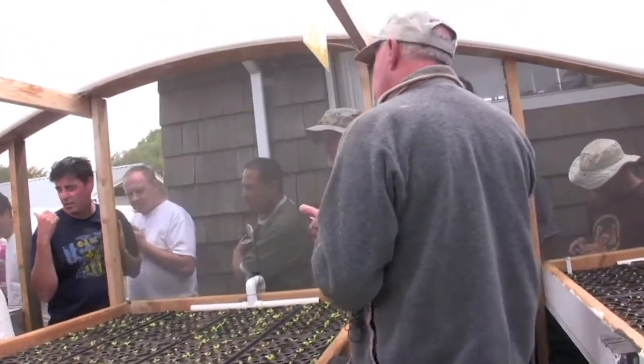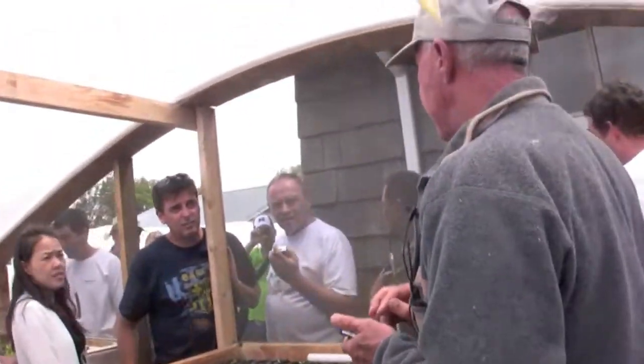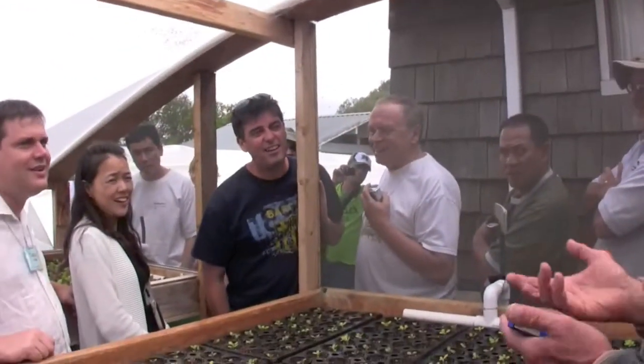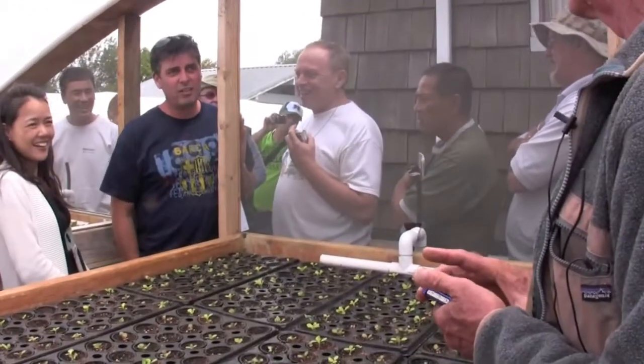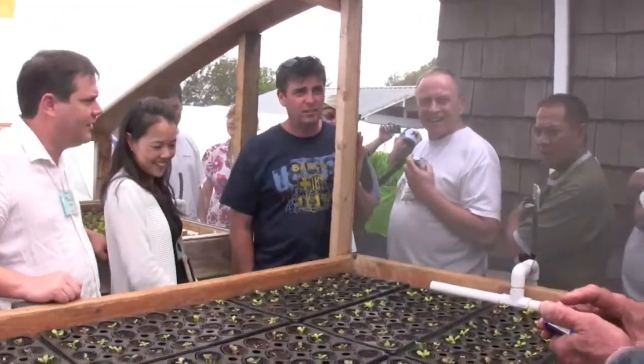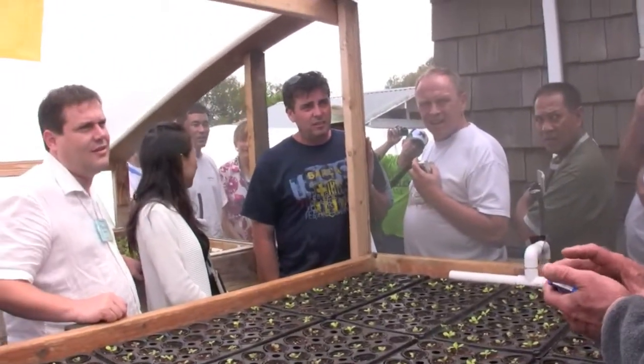How many holes do you actually have out there in the greenhouse? About 5,336 per greenhouse. Well, it's 1,536. And how many greenhouses? Three. So about four and a half thousand holes. And one greenhouse gets harvested every week.